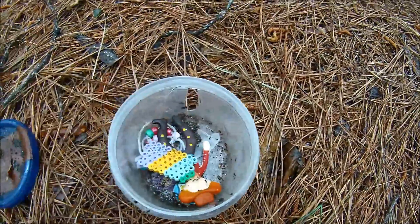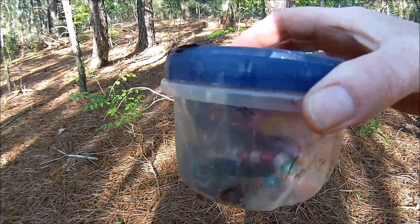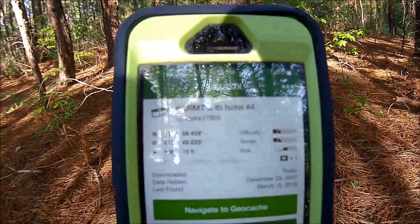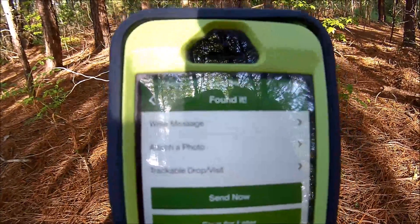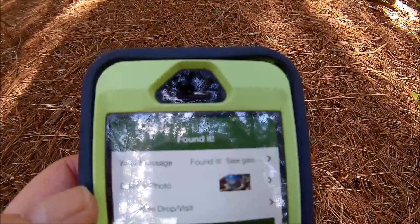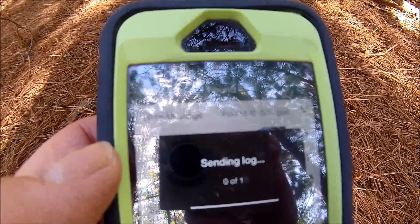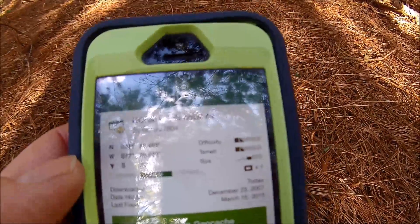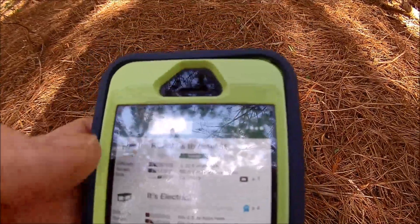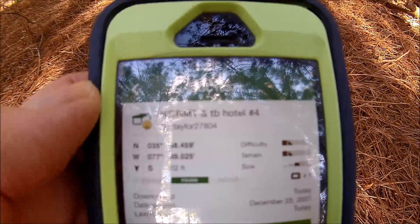Let's put everything back, and I'll put this geocache exactly back where I found it, then mark that I found it. Everything's now back in the geocache and we're going to mark that I found it. It was last found March 16th, and today is May 3rd, so I'm going to mark that I found this. I wrote a message and attached a photo. Now I'm going to do a send. We'll do a continue. It still shows last found March 16th — let me refresh this. Now it shows I found it today. This is geocache KCRMT and TB Hotel number four.